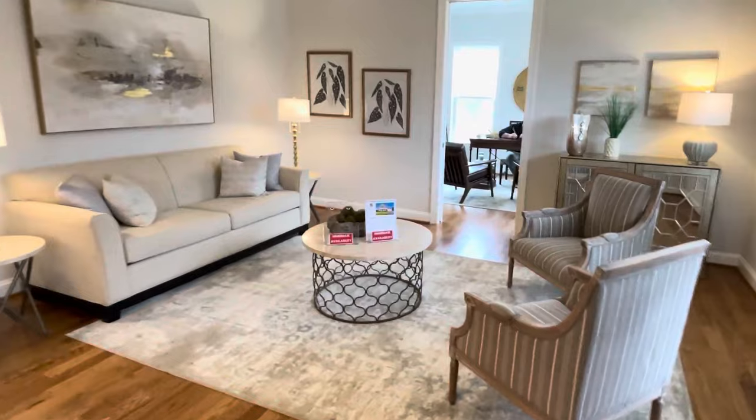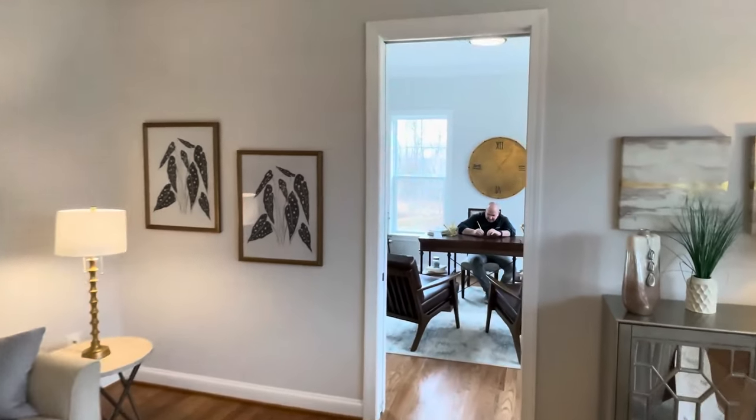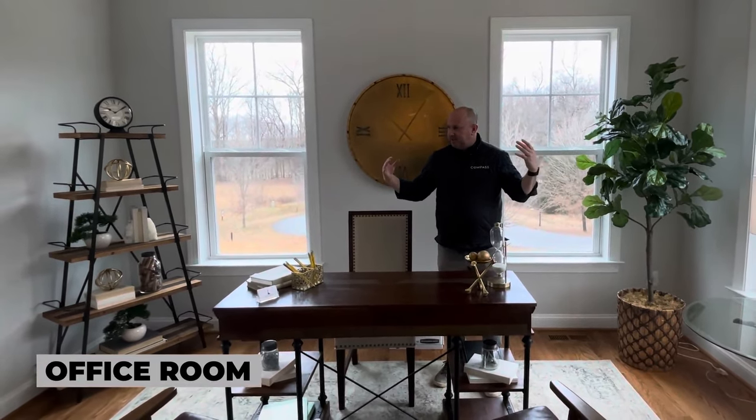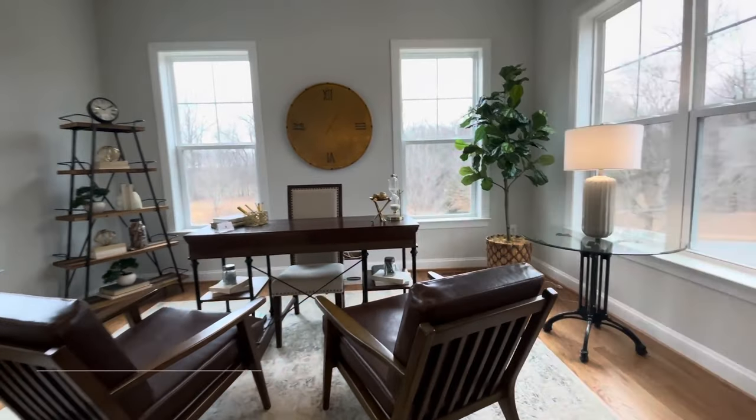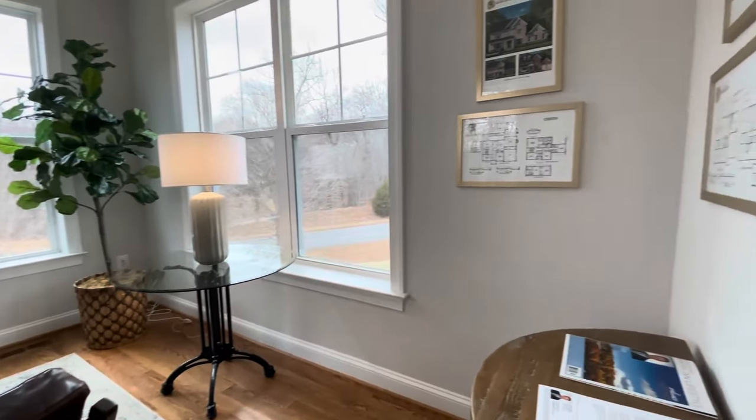Peter doesn't know we're here — I'm going to surprise him. Check this place out. Obviously the house is amazing, but check out this office. If you work from home, this is a nice private office on one end of the house. It's fantastic — tons of privacy.